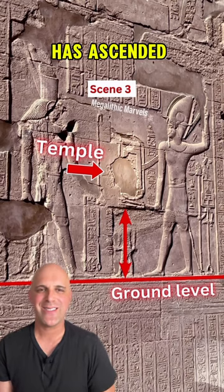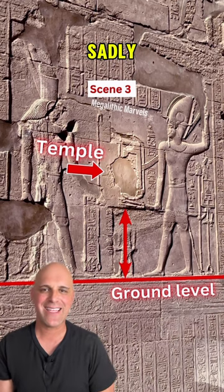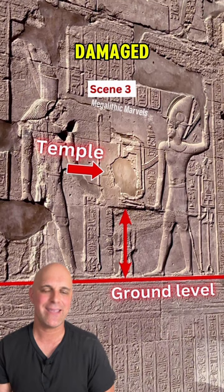In scene three, we can now see that the gate has ascended high above the ground level where it originally was. Sadly, this temple gate has been badly damaged.